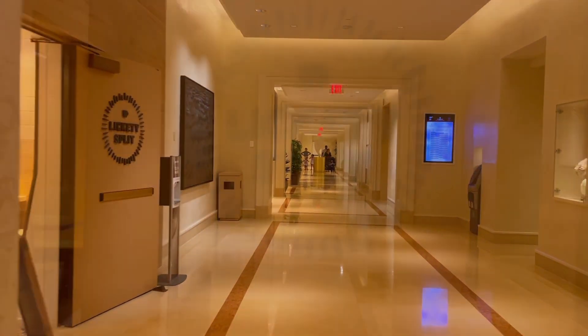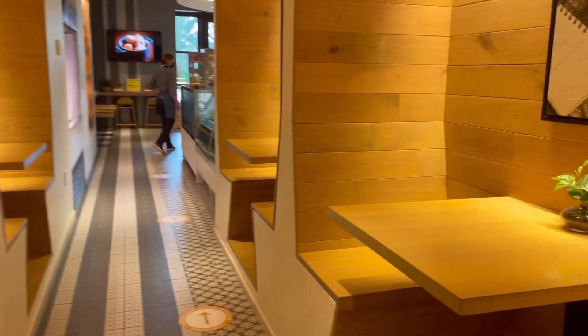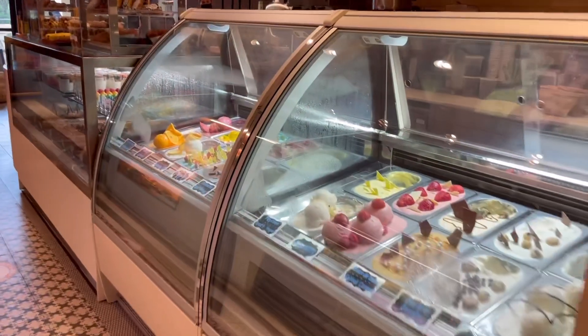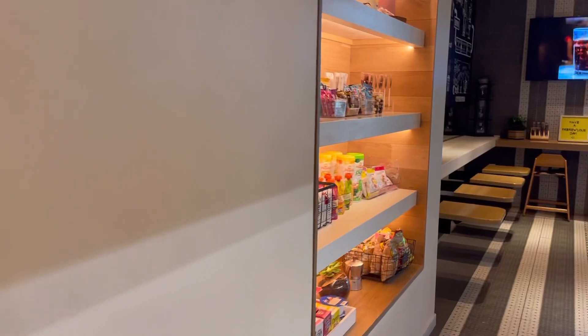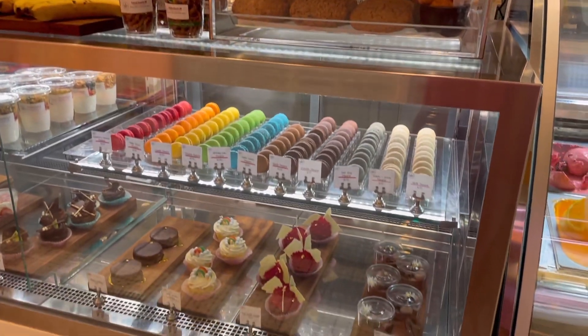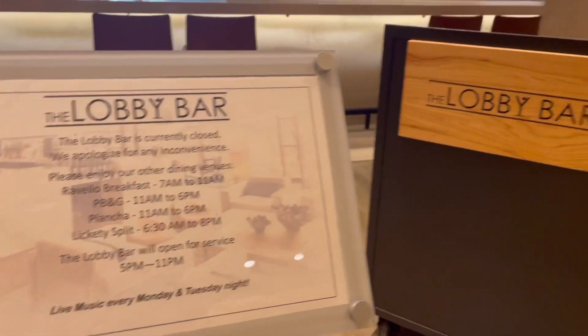I'm looking around to see where there is to eat, and I found this little cafe. It looked adorable — look at these little seats, so cute. I think this would be your go-to place that's open. I wasn't staying there, but they had all kinds of pastries and to-go items. I was looking for something more where I could sit down and have someone serve me. I mean, if I'm at the Four Seasons, I want to be taken care of, and that's exactly what this place is.